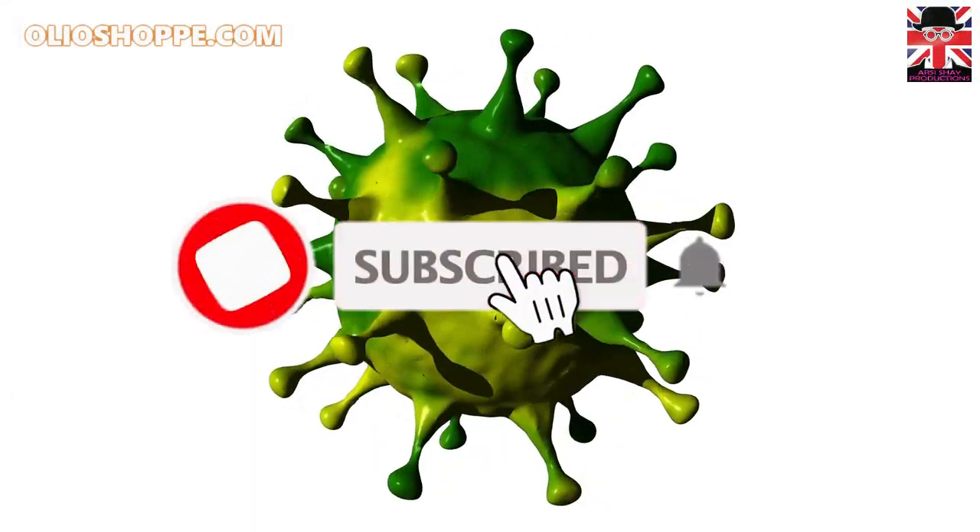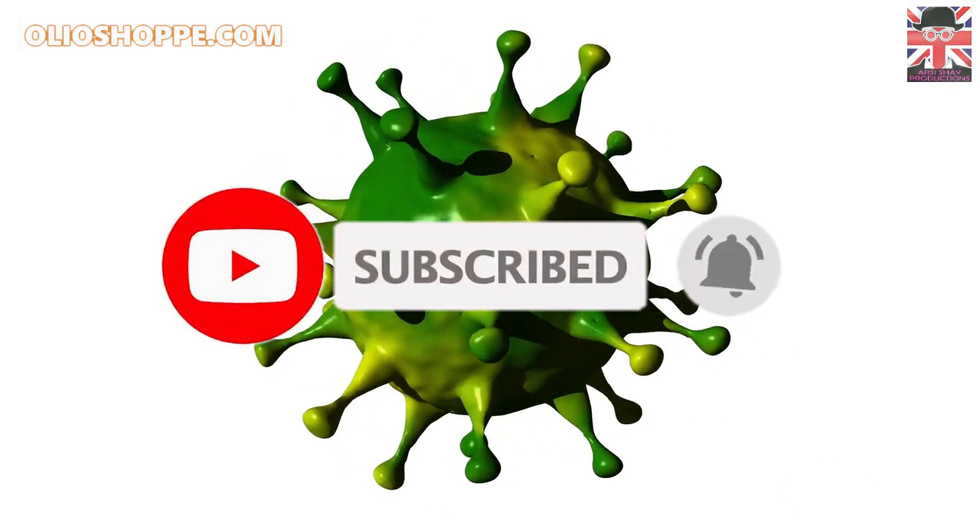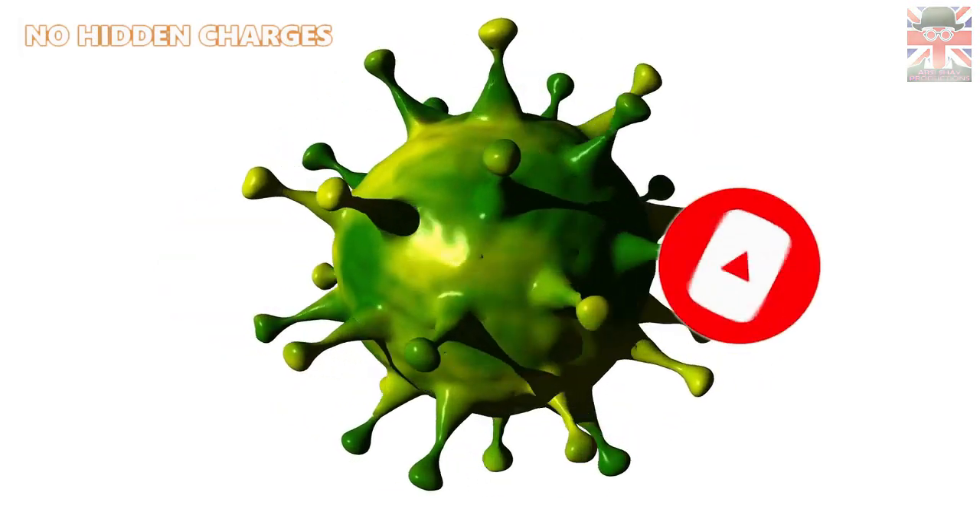We highly recommend you to subscribe to our channel and press the bell icon to get the latest updates on the impact of COVID-19 on UK immigration.